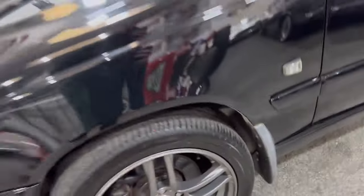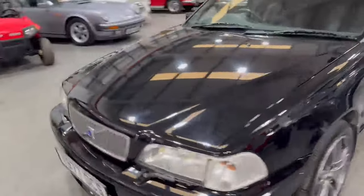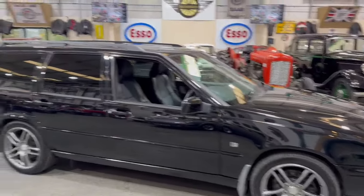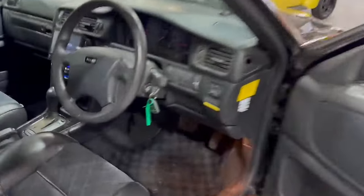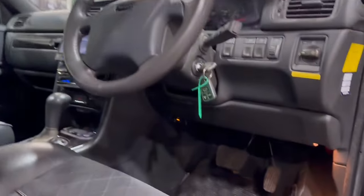Might want some front calipers in the near future — I haven't driven it yet, but there's a little bit of a lip on there, nothing major. Whilst you're at it, maybe painting the calipers up — it'd suit it, wouldn't it. Be a nice tidy thing.